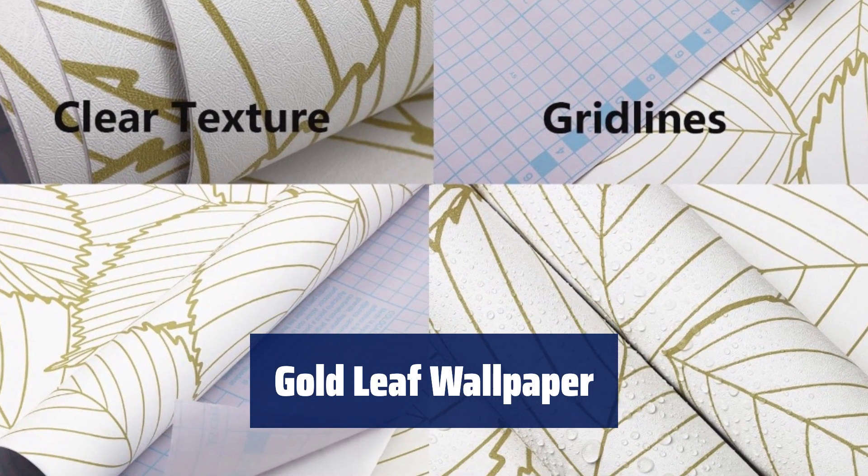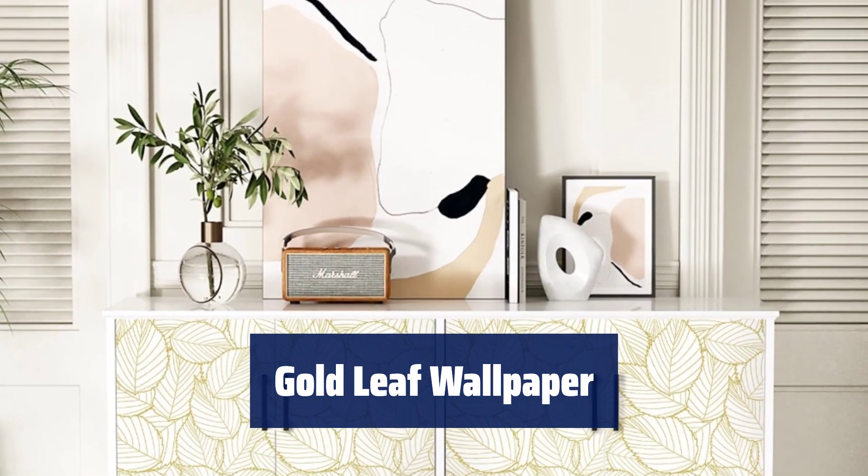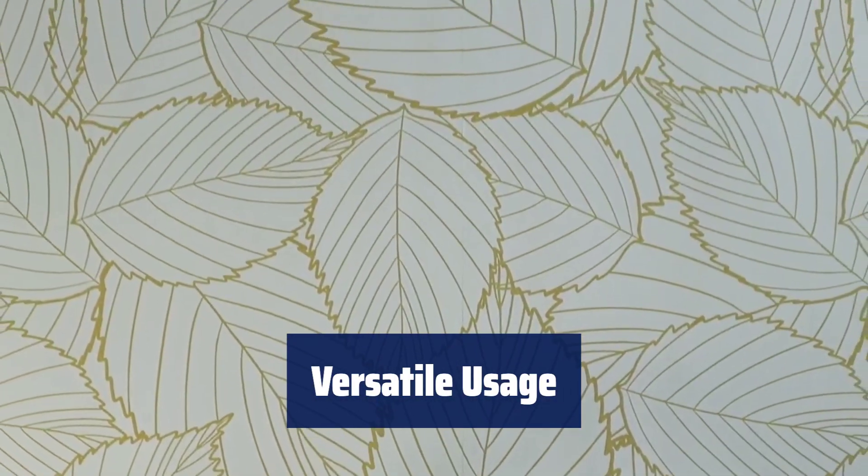Number 3: the gold stripes outline the shape of the openwork leaves with a white background, simple and unobtrusive, luxurious and exquisite. This wallpaper can be applied to living room walls, bedroom walls, bathroom walls, accent walls, and furniture surfaces.